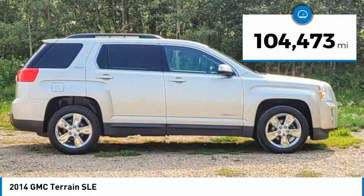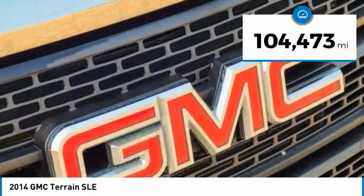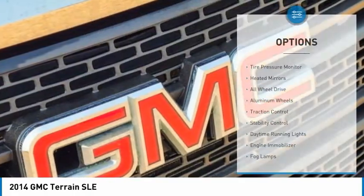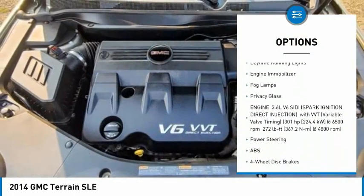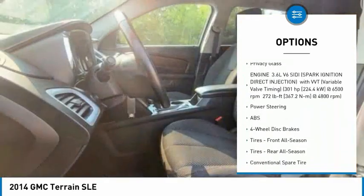This vehicle has less than 105,000 miles. Here are some of this vehicle's great options: tire pressure monitor, heated mirrors, all-wheel drive, aluminum wheels, traction control, stability control.